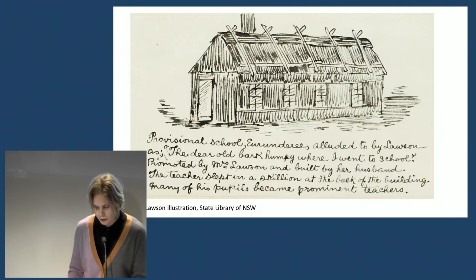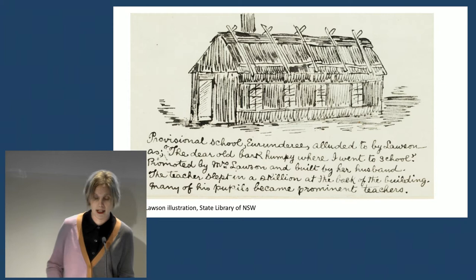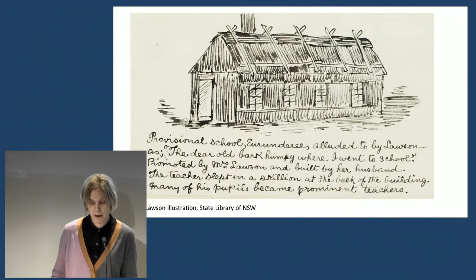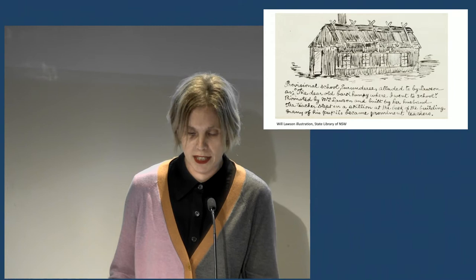His first published prose was in The Republican in 1887, and his first published poem was A Song of the Republic, which appeared in the Bulletin in the same year. His mother published the magazine Dawn, and he published a poem in that and helped with the day-to-day operations. He did various work to make a living, including painting houses in Albury, Western Australia, and Bourke, New South Wales. He worked on magazines like The Boomerang and The Worker, and submitted items to The Bulletin, The Truth, and The Sydney Worker.